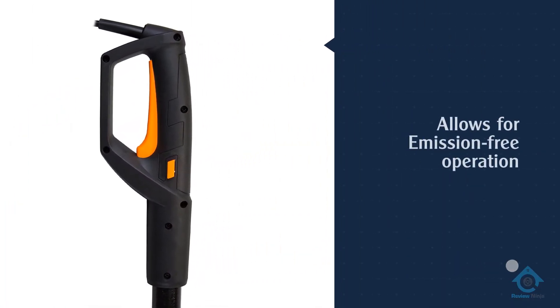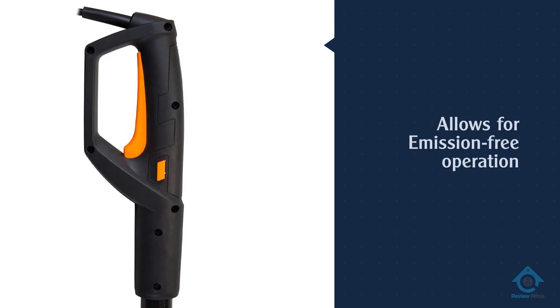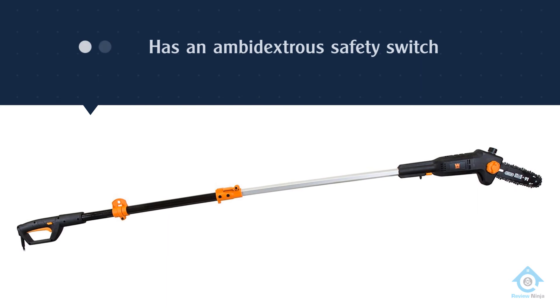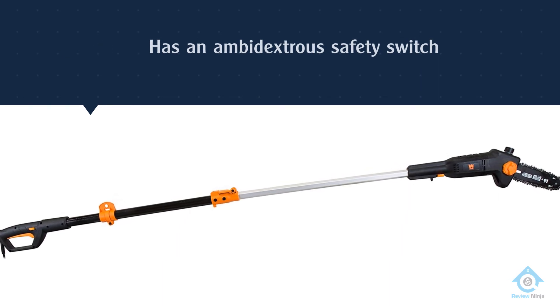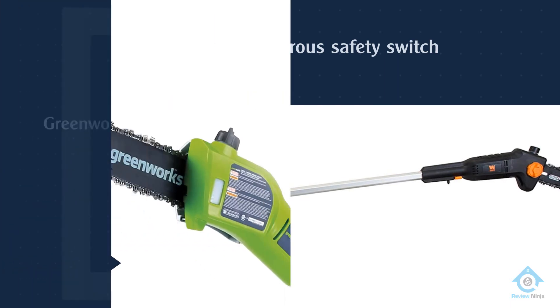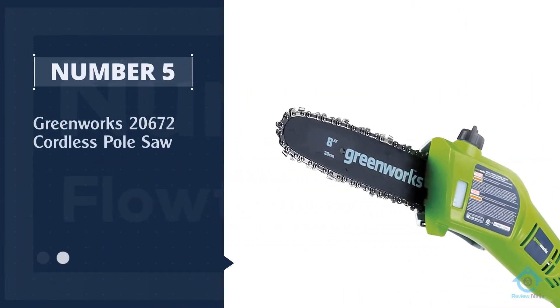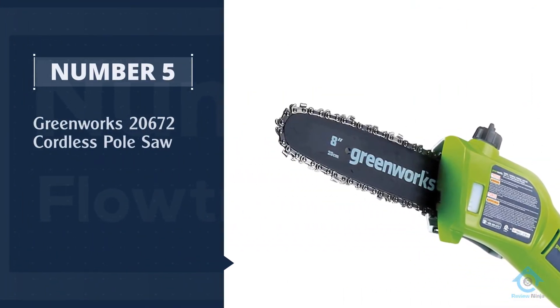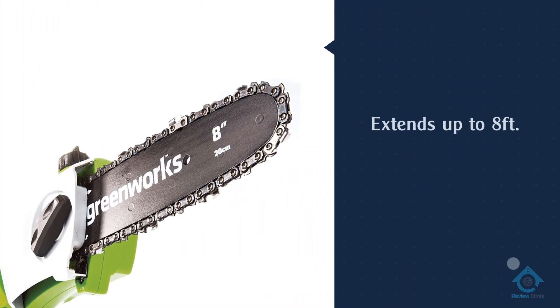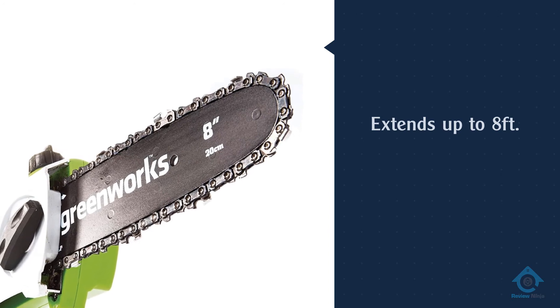It's a budget-friendly tool. Number five: the Greenworks 20672 cordless pole saw. This cordless pole saw boasts an extendable shaft and adjustable tension system, both of which give you more control over the cutting range and power.